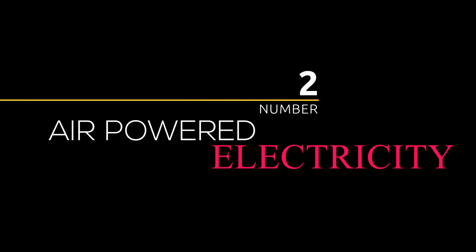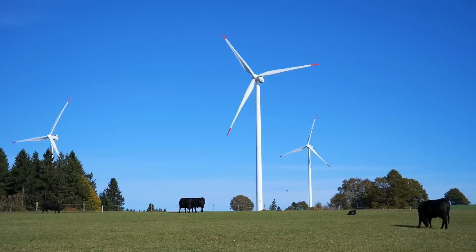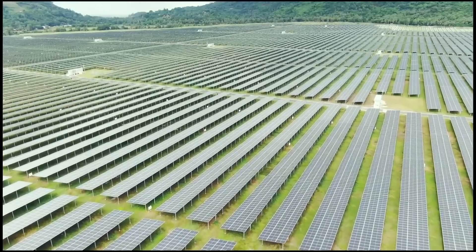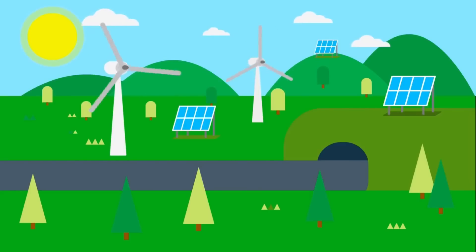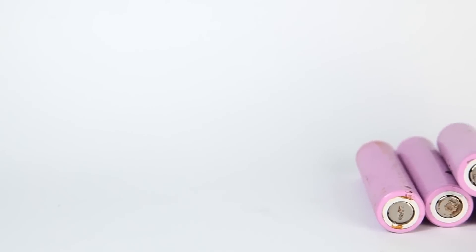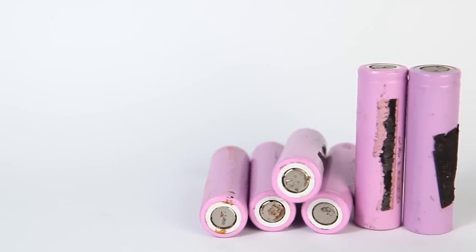Number 2: Air-Powered Electricity. The University of Massachusetts Amherst has discovered a method capable of producing energy by utilizing the moisture present in the air. Electrically-conducted protein nanowires are used in the process, resulting in the generation of energy from ambient air. This type of renewable energy source, which can be obtained pretty much anywhere, might become increasingly widespread in the years to come.